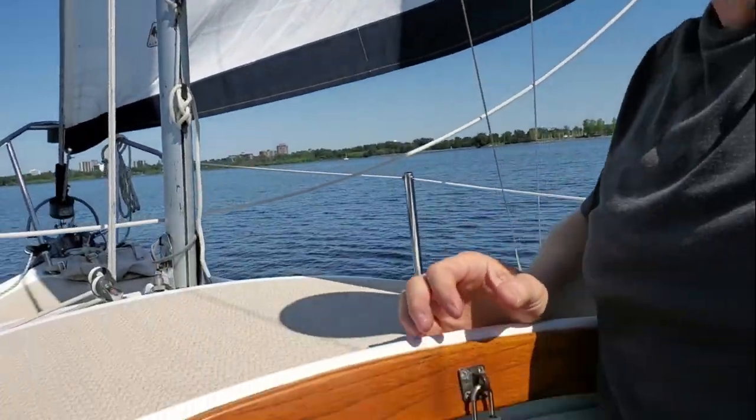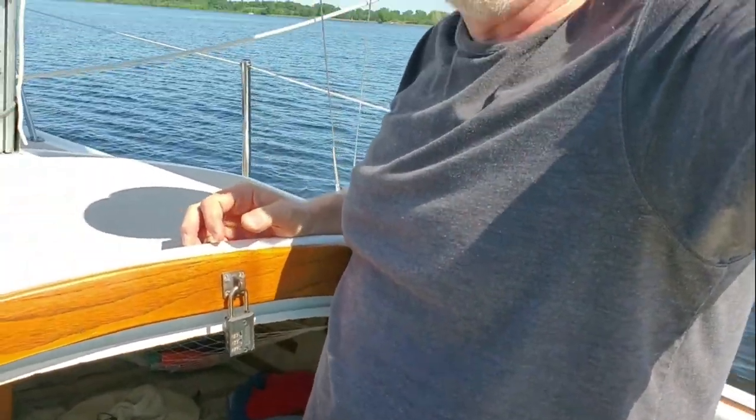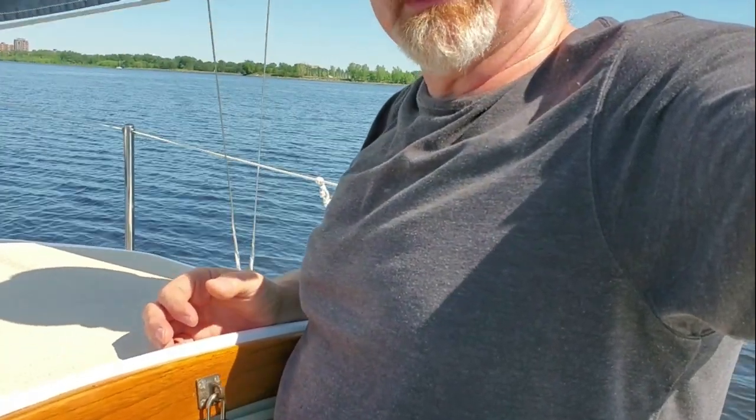Just for size appreciation — I'm 6'1", and here I stand in the main cabin companionway. It's not a teeny doghouse of a cabin, for sure.